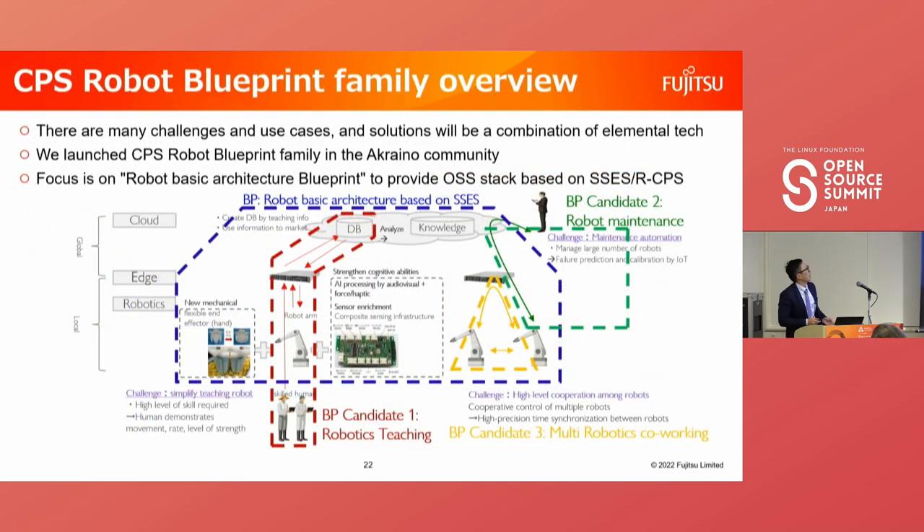We have already published the robot blueprint in the Akraino project. There are many challenges and use cases for robots across many industries — for example, how to simplify teaching robots, and high-level cooperation among multiple robots. Solutions will be a combination of elemental technologies, so various companies need to cooperate. We launched the CPS robot blueprint family on Akraino and are now focusing on one blueprint: Robot Basic Architecture based on SSCS, as the OSS stack for robots.